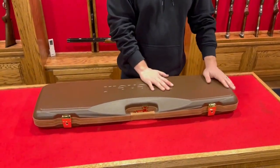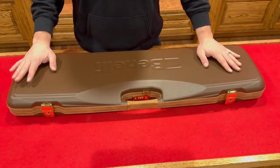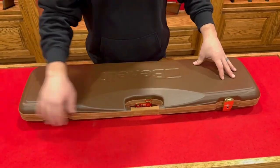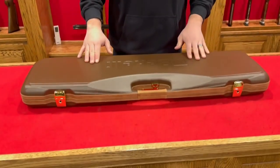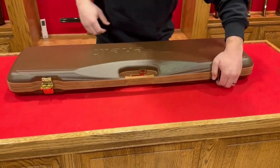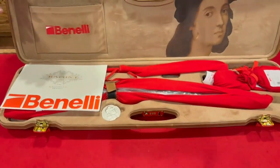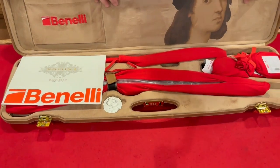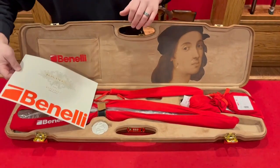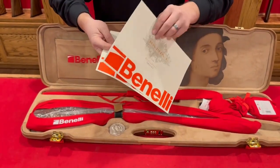Each gun comes in a custom Negrini case. It comes in a cardboard box as well, but for the video we had it prepped. So, Negrini leather-trim case, very nice — Benelli logo embedded in here, nice gold clips. This is what to expect when opening the shotgun. You can see a beautifully custom-fitted case on the inside, lined all in suede, very nice.